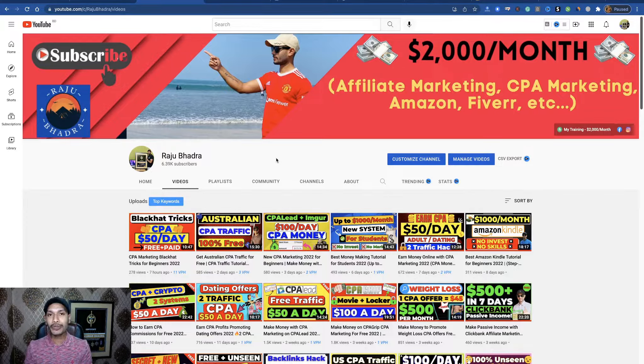I will show you everything step by step, and I will show you two free traffic sources in this tutorial that will help you get super targeted CPA traffic to earn CPA commission. If you really enjoy this method after completing this tutorial, then like this video, and if you have any questions, comment in the comment box.